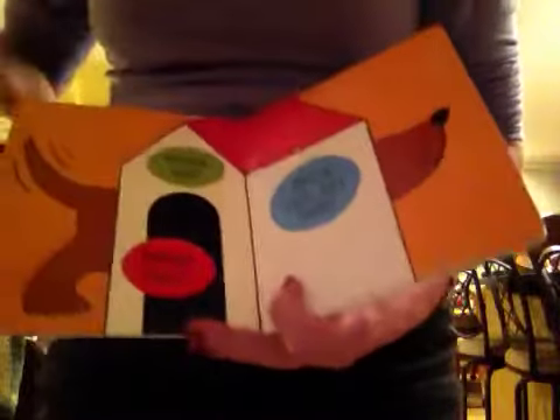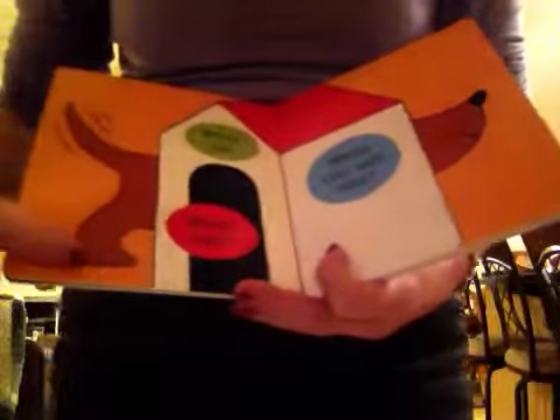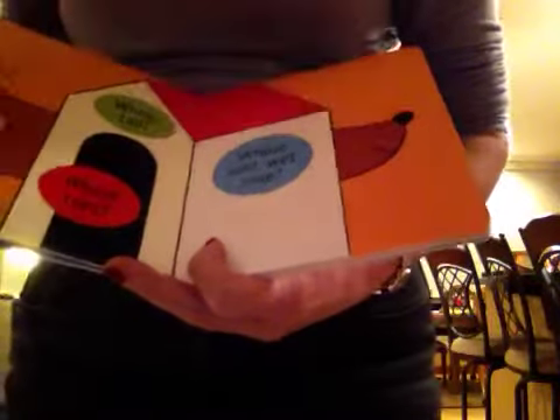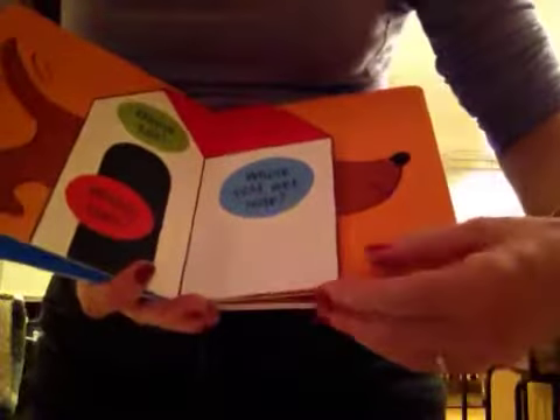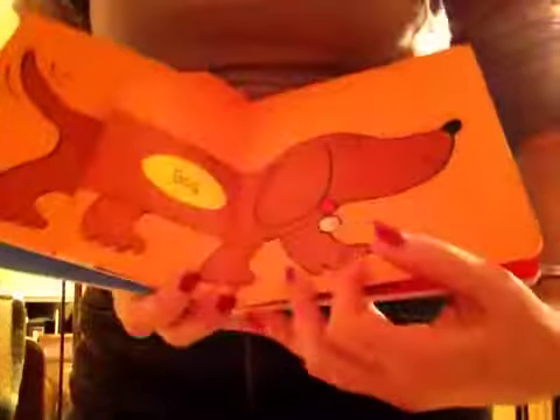Who is this? It says, whose tail? And whose toes? And whose cold, wet nose? Let's find out. It's a dog!